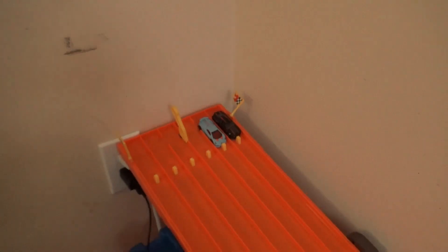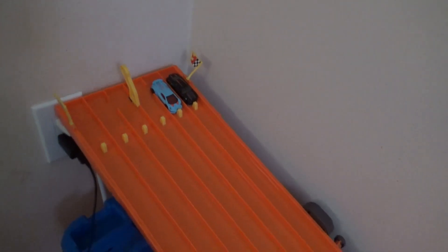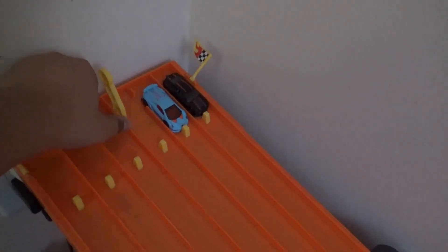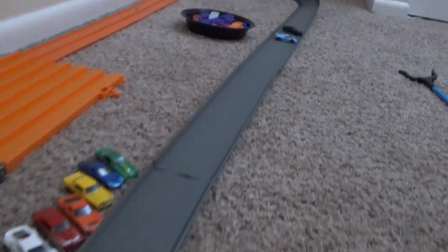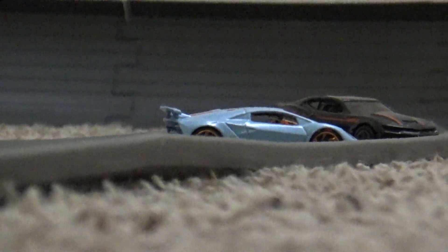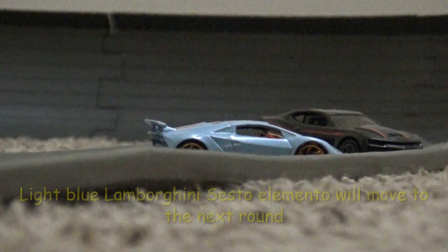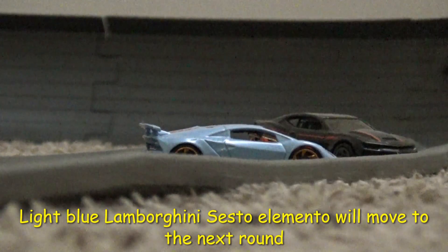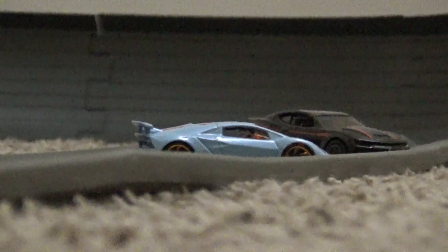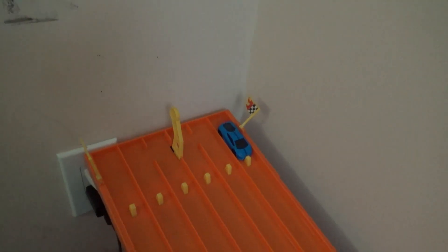Up first we'll have the Lamborghini Sesto Elemento and the 2018 Copo Camaro in a black paint scheme. Who will get it done? Oh, got a crash already. The blue Lamborghini Miura will be advancing to the next round — he passes the black Copo Camaro.